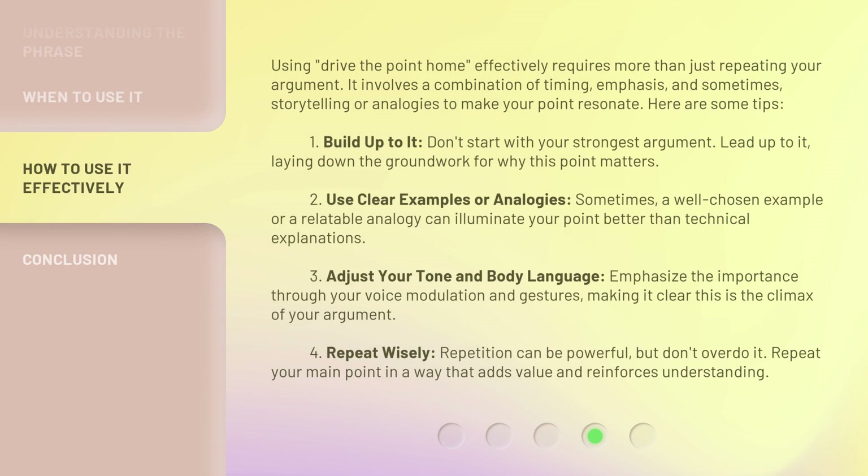Using 'drive the point home' effectively requires more than just repeating your argument. It involves a combination of timing, emphasis, and sometimes storytelling or analogies to make your point resonate. Here are some tips. First, build up to it — don't start with your strongest argument; lead up to it, laying down the groundwork for why this point matters. Second, use clear examples or analogies — a well-chosen example or relatable analogy can illuminate your point better than technical explanations.